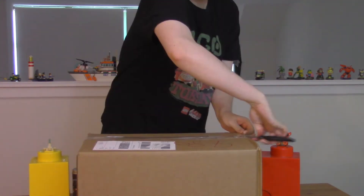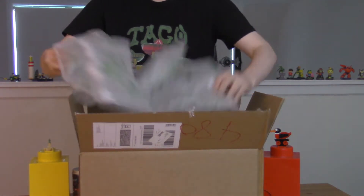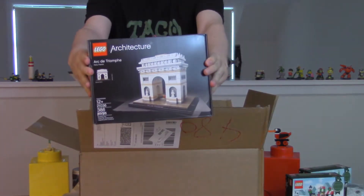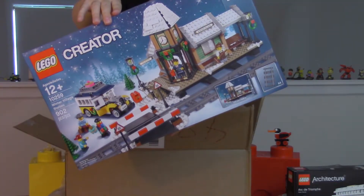Hey Randy, here's my double points box. Let's see what I got. A holiday sets: the Arc de Triomphe and the Winter Village Station. Randy, the box arrived on Friday but then I had to go to Boston for the weekend, so I had to wait the entire weekend before I could open these Legos.